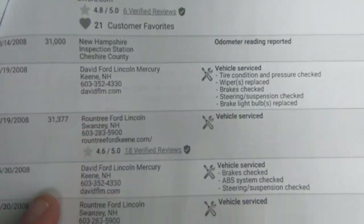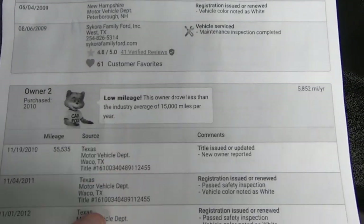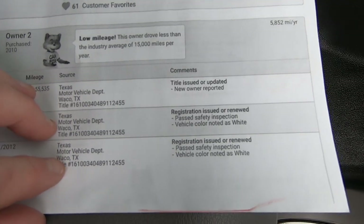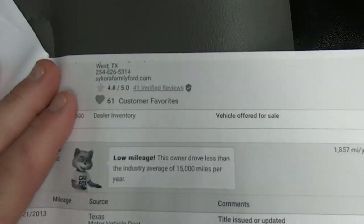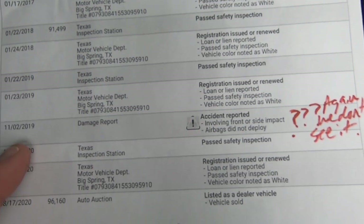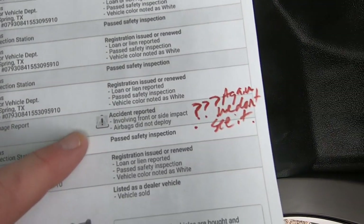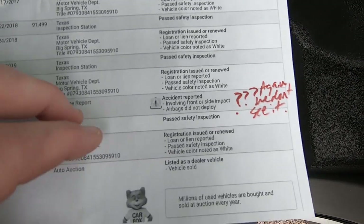That first guy kept it until 2009, then sold it with low miles. Everything's good. 11-2 of 2019, accident involving side impact. We don't see anything going on here, so I'd say he won that fight too.